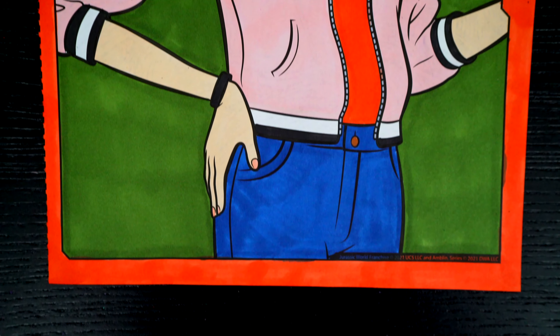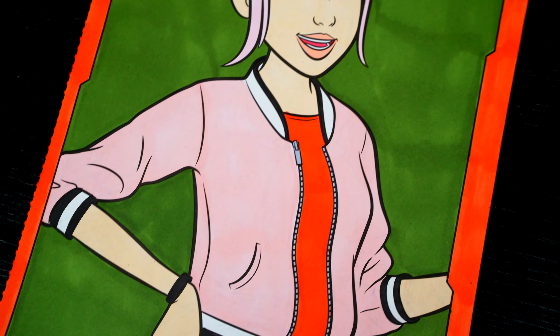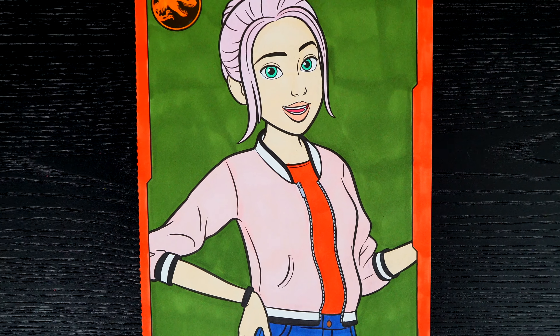Okay, I'm all finished. Wow, this picture turned out so cool. Brooklyn just looks so adorable. And Camp Cretaceous is just the best. Alright guys, thanks for watching. I'm Kimmy the Clown. Hope you had fun clowning around with me today.